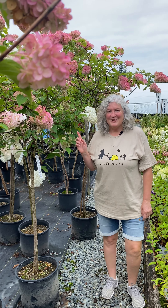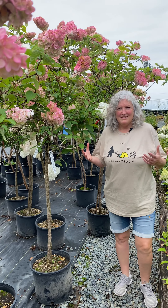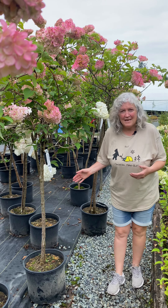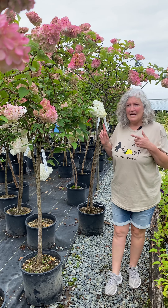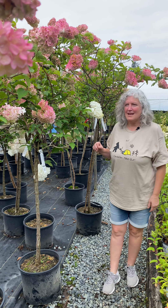These are hydrangeas on standard. They are great for bringing drama into your garden or patio, great for planting in the ground, or can take container culture. These can handle full sun to part sun, and this particular hydrangea on standard is Phantom.